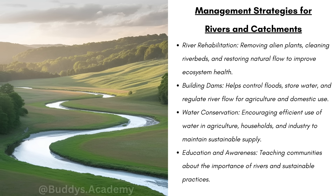We have river rehabilitation — removing alien plants, cleaning riverbeds, and restoring the natural flow to improve ecosystem health. Fifth, building dams helps control floods, store water, and regulate river flow for agriculture and domestic use. We have water conservation — encouraging efficient use of water in agriculture, households, and industry to maintain sustainable supply. Remember, we need to encourage everyone, from households to farmers, to use water much more efficiently, ensuring we have access to clean water for a long time.